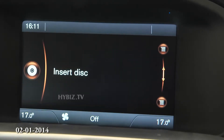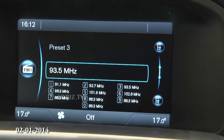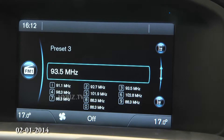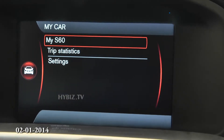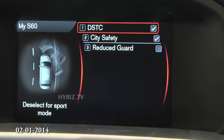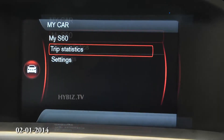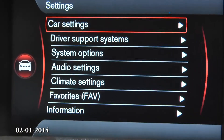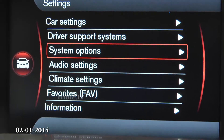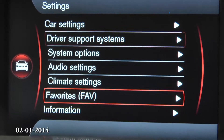There is a radio function, a DVD option, and also a telephone feature where you can connect your mobile for calls. The My Car menu gives you the My S60 control center for safety, trip statistics, car settings, driver support system options, audio, climate control, fabrics, and car information.